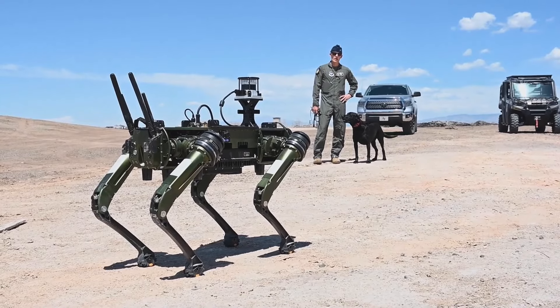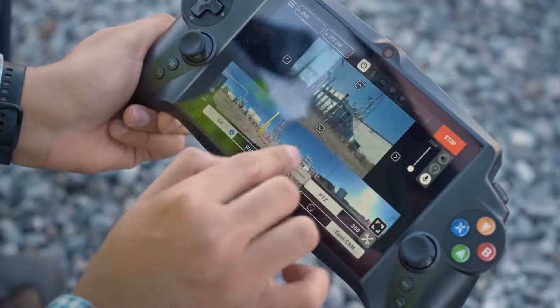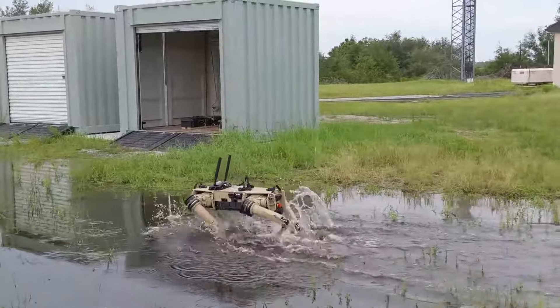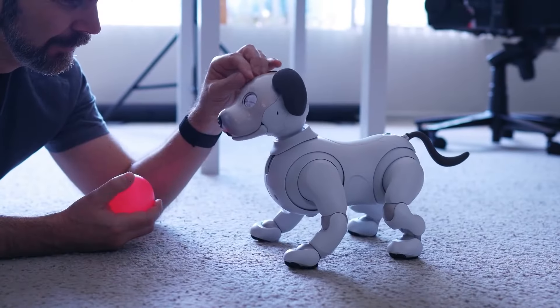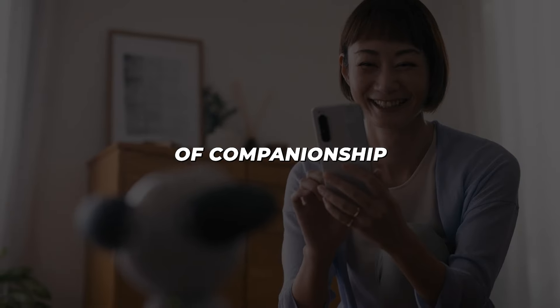While current applications of robot dogs in law enforcement focus on non-violent tasks, the potential for weaponization looms large. The ease with which these machines could be repurposed for offensive purposes raises serious ethical questions. As robot dogs become more capable, there's also a risk of job displacement in certain industries — even search and rescue teams might find themselves replaced by robotic counterparts. Additionally, as AI becomes more sophisticated, there's a concern about people forming deep emotional attachments to robot dogs, potentially impacting human-to-human relationships and raising questions about the nature of companionship.